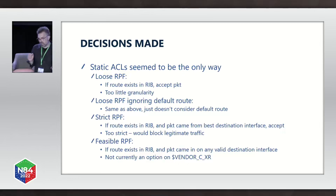Feasible RPF is the fifth technique discussed. If the route exists in the RIB and the packet comes in on any valid destination interface, then accept the packet. So if my BGP route for a prefix is received on multiple interfaces, even though my router only installs one path in the FIB, inbound traffic would still be permitted on both paths. That seems perfect for our application, except it didn't seem to be an option on IOS XR. So we decided on static ACLs.